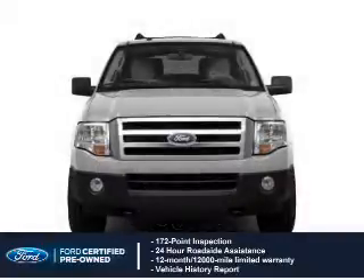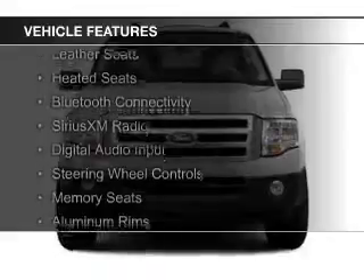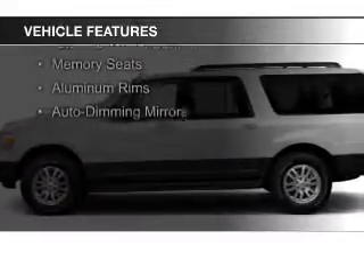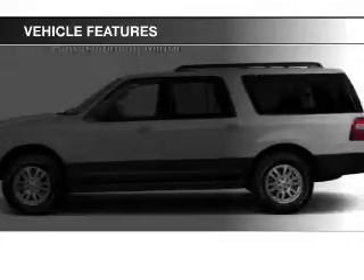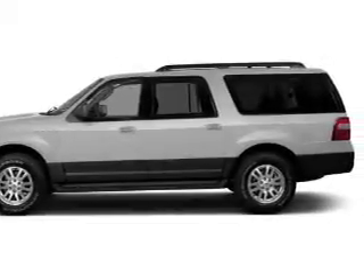The features include Internet connectivity, leather seats, heated seats, Bluetooth connectivity, Sirius XM satellite radio, digital audio input, steering wheel controls, memory seats, aluminum rims, and auto-dimming mirrors.